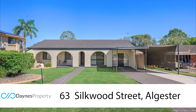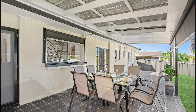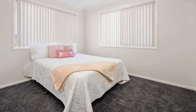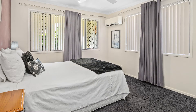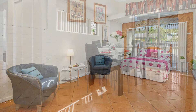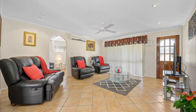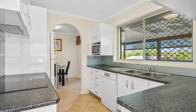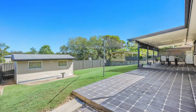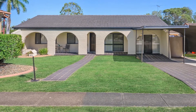Next cab off the rank is right across the road at 63 Silkwood Street, Algester. This one is a Mediterranean style home featuring three-bed, one-bath and carport. It's a solid brick and tile home. The garage has been converted into a utilities room, currently used as a bedroom, so you can say it's a fourth bedroom. Tile floors to the living areas and lovely new carpets to the bedrooms. Huge entertaining area at the rear of the property, again on a generous sized block of 692 square meters — truly a credit to its current owner. This one will be open from 9.45 to 10.15.